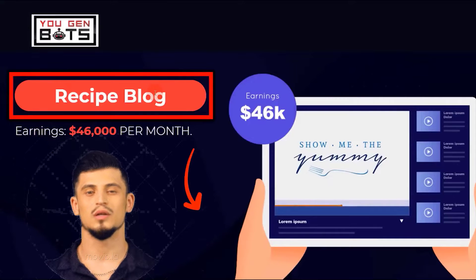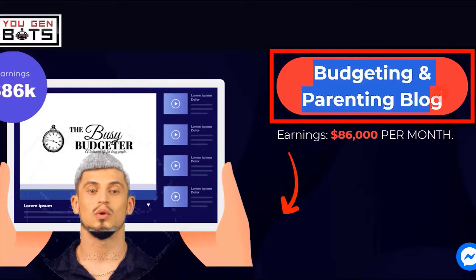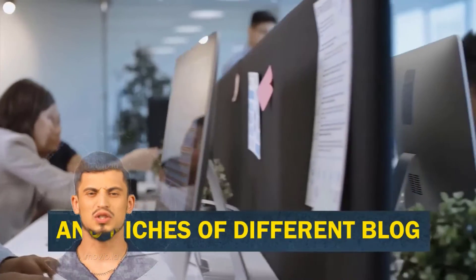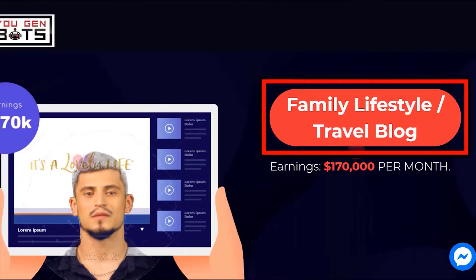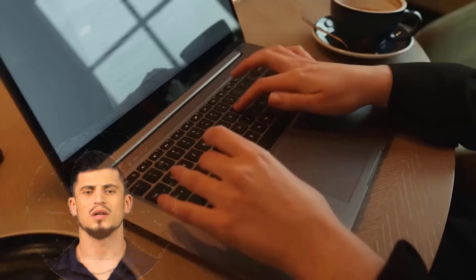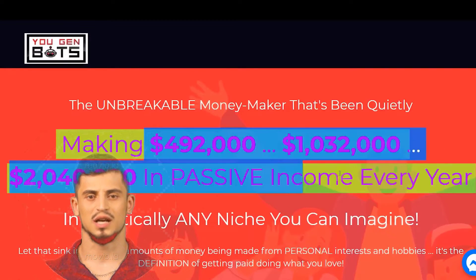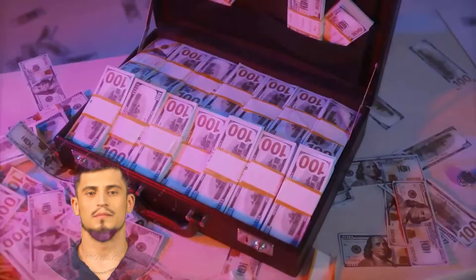Other blogging examples include recipe or cooking blogs making $46,000 per month, budgeting and parenting blogs making over $86,000 per month, car buying blogs making $125,000 per month, and family lifestyle and travel blogs making over $170,000 per month. There are a lot of earning opportunities by owning a blog, with many successful bloggers making five to six figures every year in passive income, some even reaching seven figures.